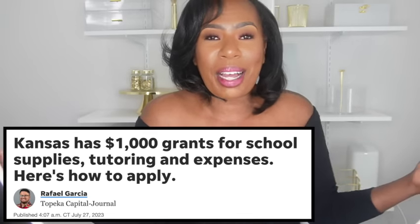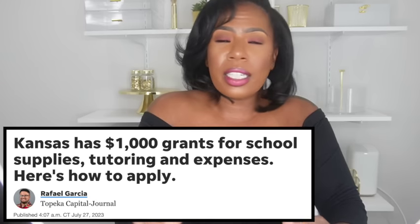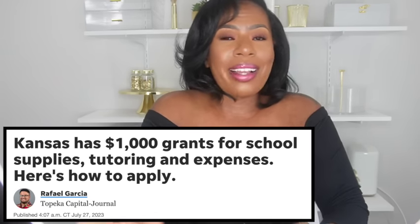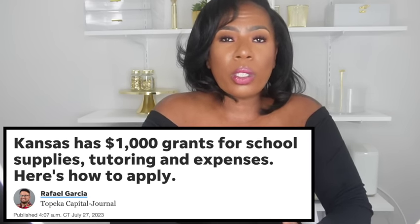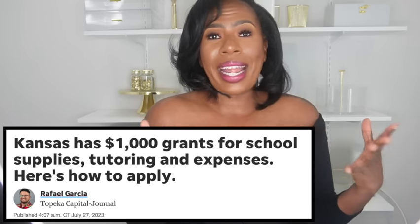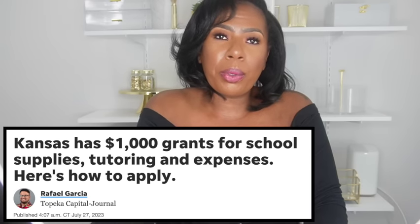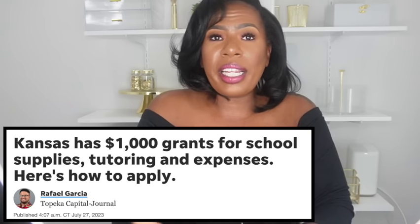Once approved, families can use this $1,000 KEEP grant on a variety of learning goods, supplies, and services available on Merit's online platform. These grants can be used for academic or instructional camps, language classes, musical instruments, and school supplies. You can also get a single large tech item — a tablet, laptop, or desktop worth more than $200. Physical goods like school supplies can only be purchased from pre-approved vendors on the marketplace, and there are no fees to apply or use the grant.